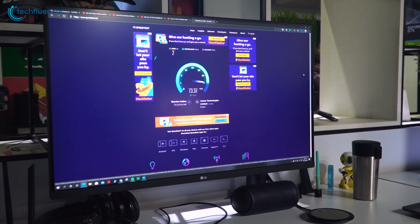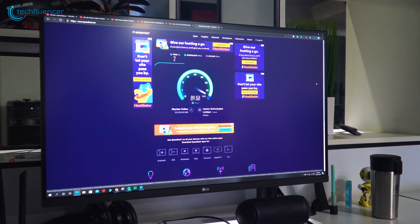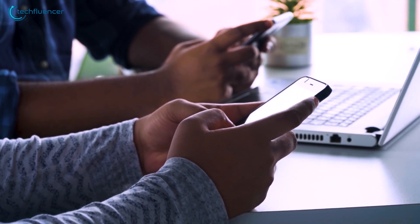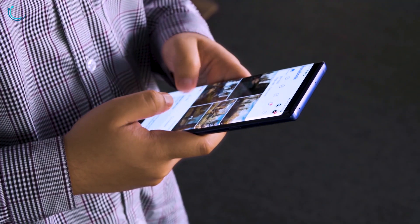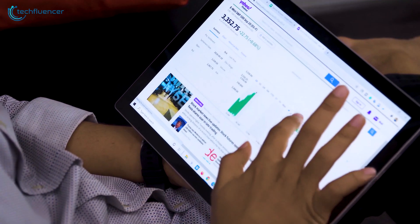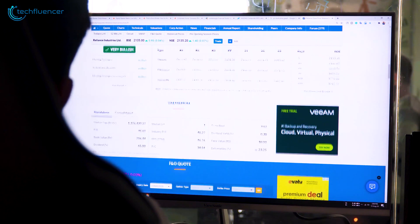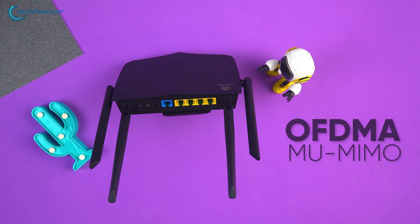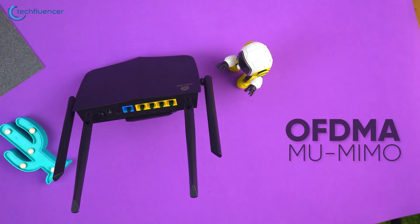We tested the internet speed on speedtest.net and the result was as expected — it provides the maximum speed of our bandwidth. Multiple users were able to connect at the same time through various devices such as laptops, cell phones, and tablets, which did not cause the router to overload. We were able to seamlessly stay connected and carry out our online activities. The OFDMA and MU-MIMO technologies of this router truly ensure worry-free connectivity for multiple users.